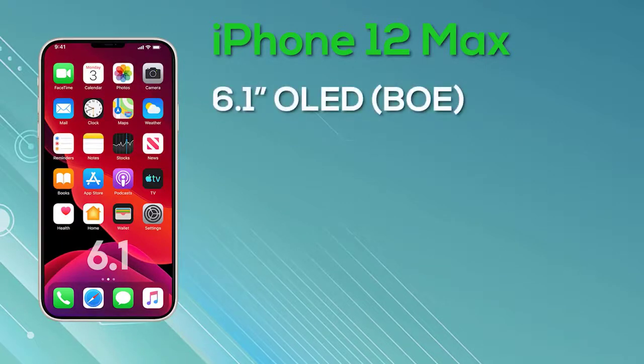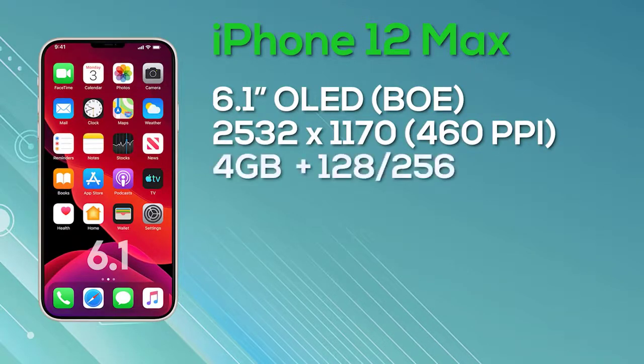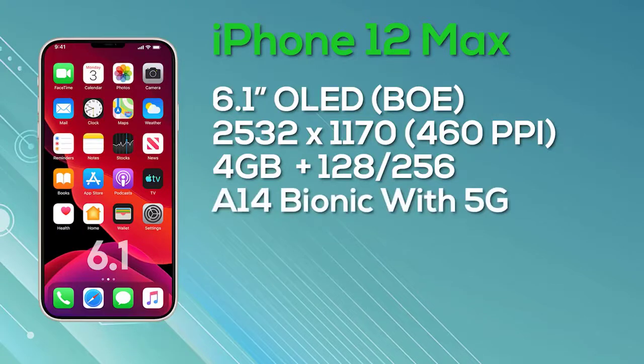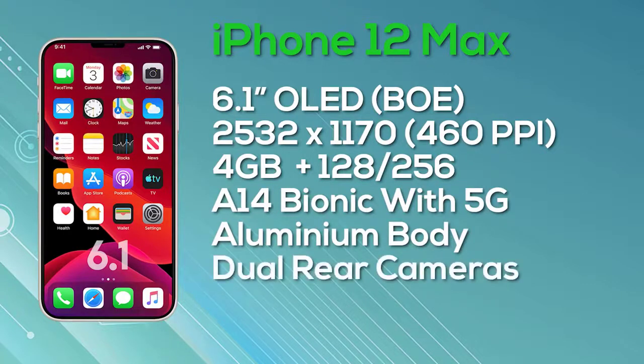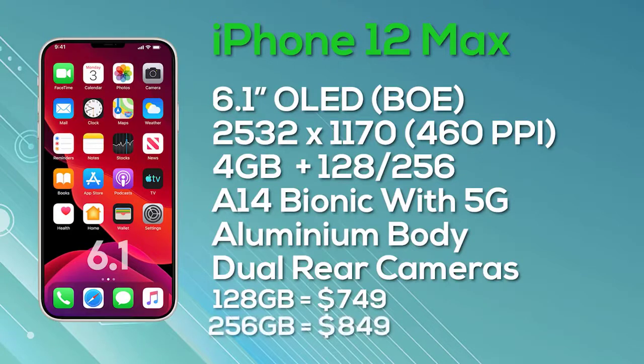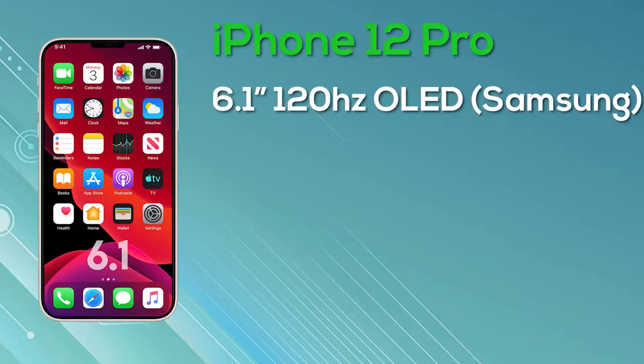The iPhone 12 Pro has a 6.1-inch Super Retina display with ProMotion and 10-bit color depth, manufactured by Samsung. Resolution is 2532x1170, giving 460 pixels per inch, and it is a 120Hz display. The iPhone 12 Pro comes with 6GB of RAM and a choice of 128GB or 256GB internal storage, powered by Apple's A14 Bionic, and is 5G compatible. It has a stainless steel body and a triple camera setup with a LiDAR sensor. Pricing: $999 for 128GB, $1,099 for 256GB, and $1,299 for 512GB.